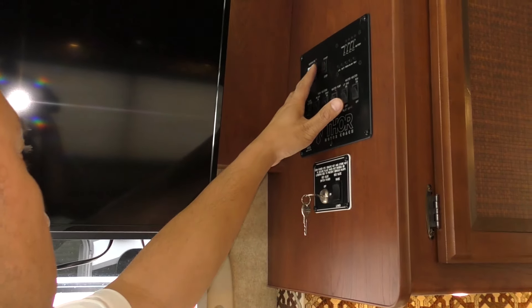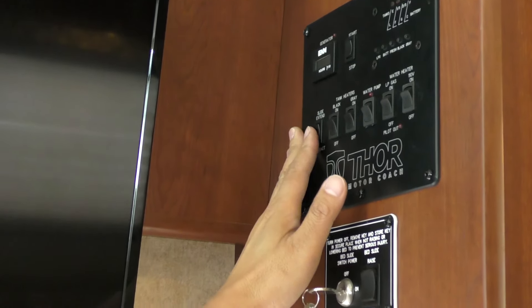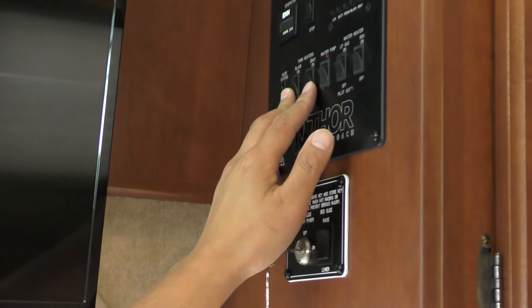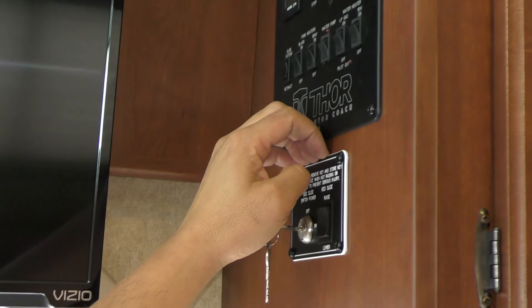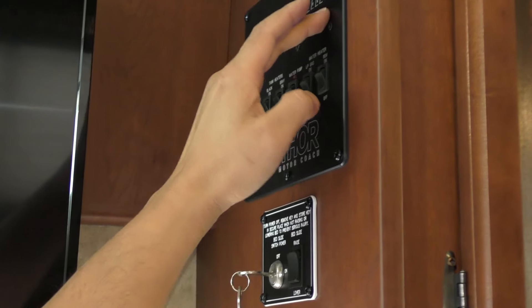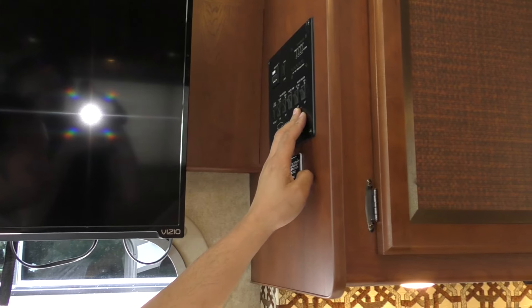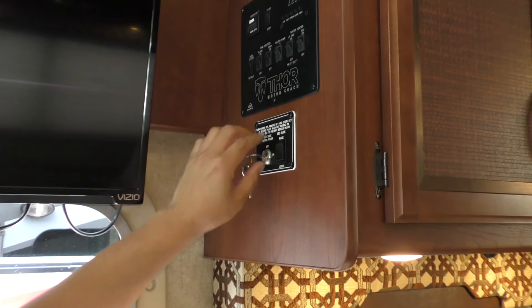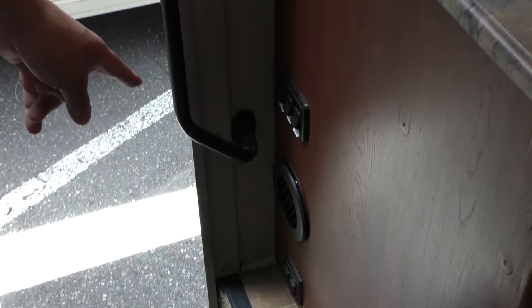Right over here are all the control panels. Generator runs right here as well, including the one in the front of the dash. You've got your slide control. You've got your black tank and gray tank heater, so you can camp in the wintertime and still be comfortable that your tanks won't be frozen over. Monitors and tank levels are right here. Water heater — it either uses propane, electric, or both to heat it up faster. This is your master switch for the bed that goes up and down. And your disconnect is right in front of the door there.